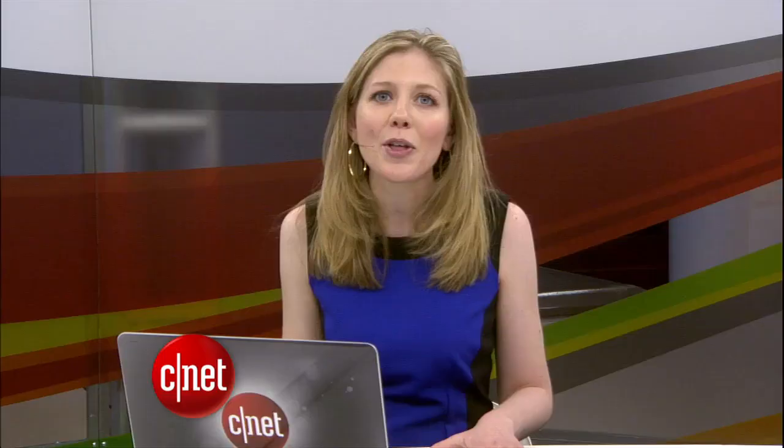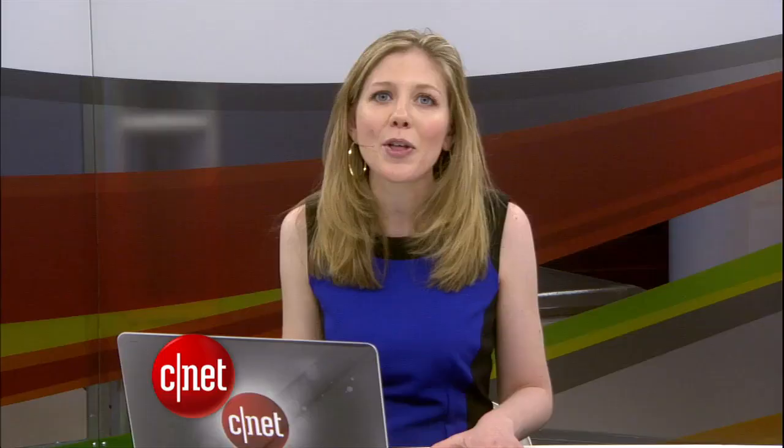Be sure to read up on all the Best of CES nominees this year and the rest of our coverage at ces.cnet.com. From the Consumer Electronics Show, I'm Bridget Carey.